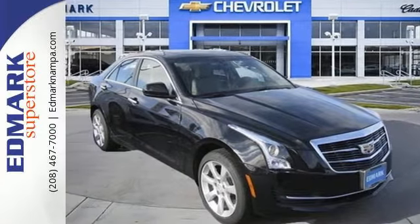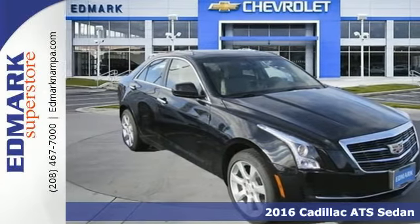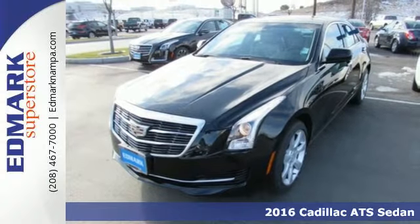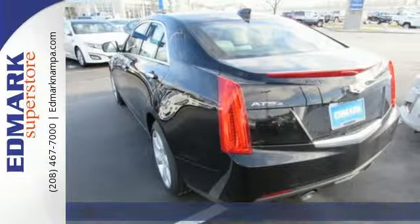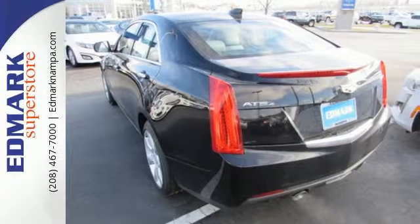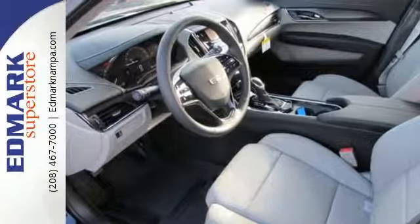It's a 2016 Cadillac ATS. This vehicle was built around that feeling you get when the stars align and all your dreams come true. Inject your drive with relevant sophistication using dual zone climate control and OnStar with 4G LTE.